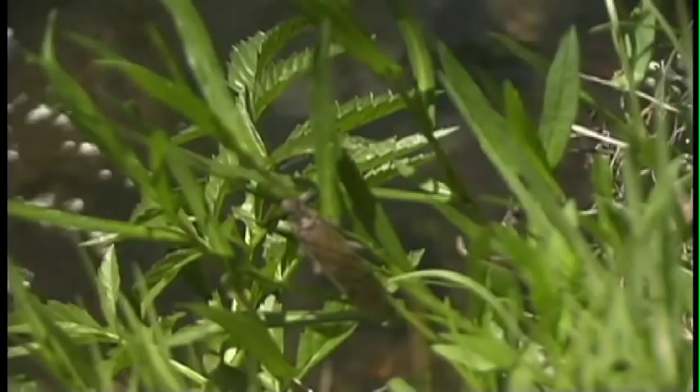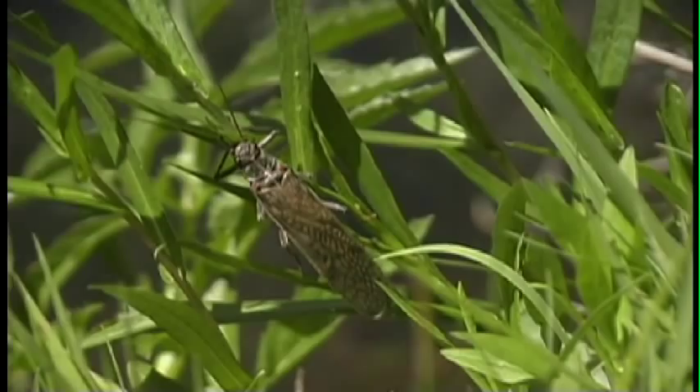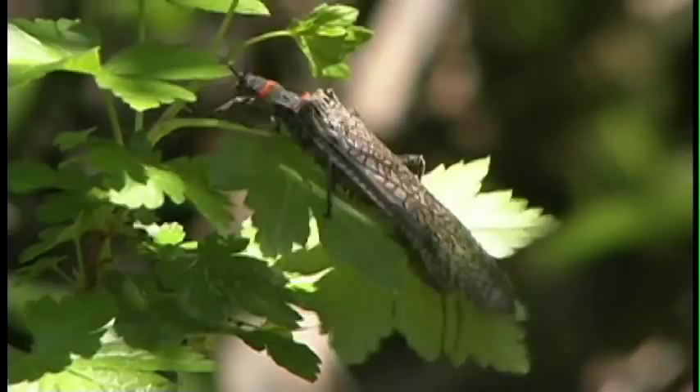Yellowstone National Park's first salmon fly hatch comes off in Firehole Canyon. This hatch begins in Firehole Canyon and works downstream into the Madison River system in Yellowstone Park. It'll start about when the season opens, around the 25th to the 30th of May, and for the next 10 days to two weeks works downstream into the Madison River system toward the town of West Yellowstone.